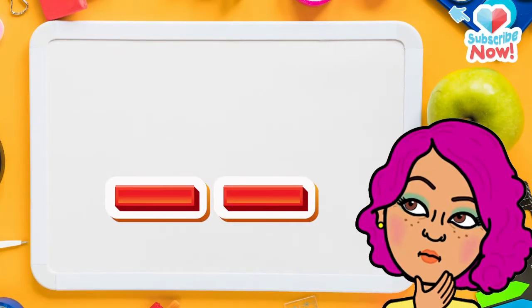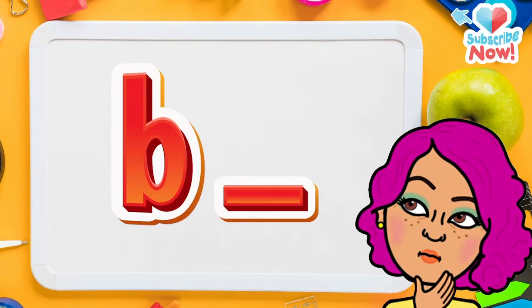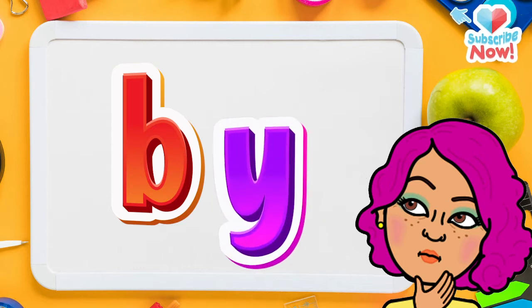Do you remember the first letter? B? That's correct. Do you remember the last letter? Yes, it's Y.